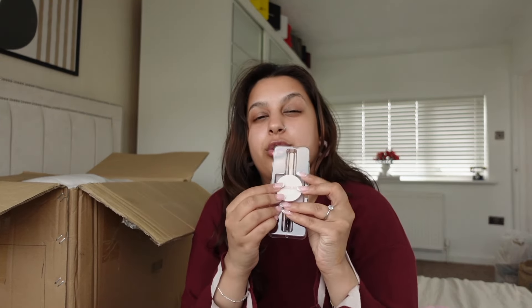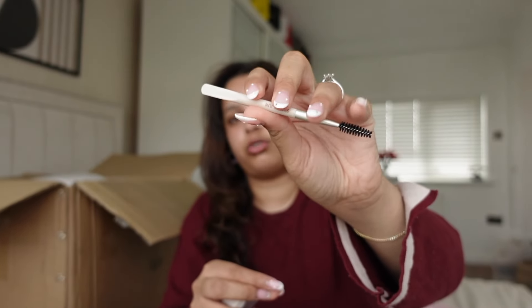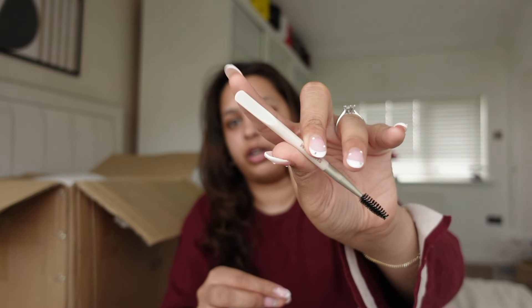I also picked up the She Glam semi-up brow freeze gel. I've picked this up in the past as well — I keep running out because my sister ends up stealing it. This is what it looks like — the brow gel is so good, it's a brow freeze gel. It comes with a brush to style your brows and a tool to flatten your eyebrows out.